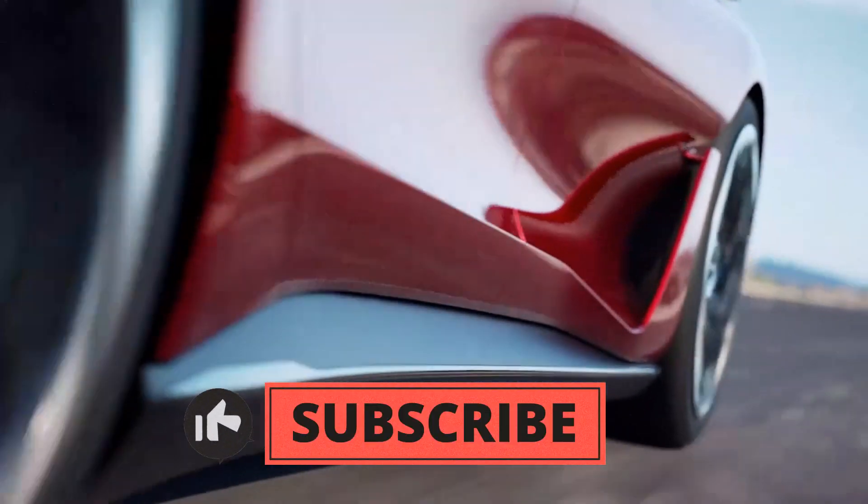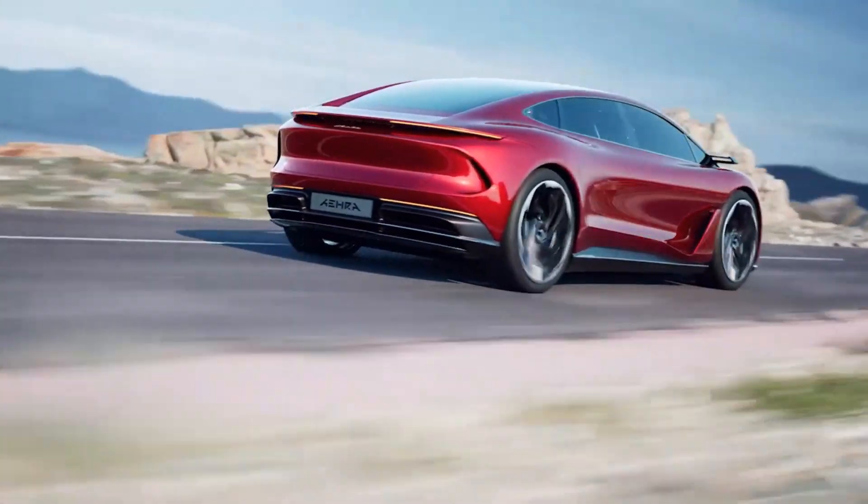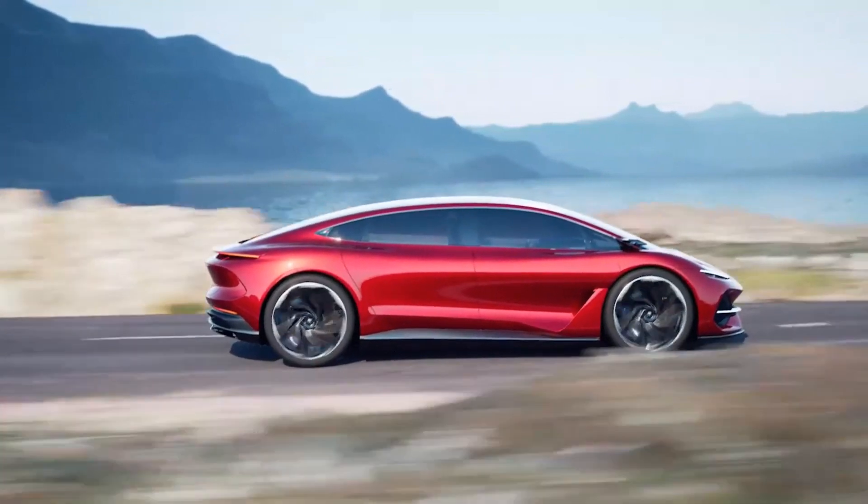Don't forget to hit that like button if you enjoyed this video and subscribe for more insightful updates. Thank you for watching, and until next time, drive safe and stay green.